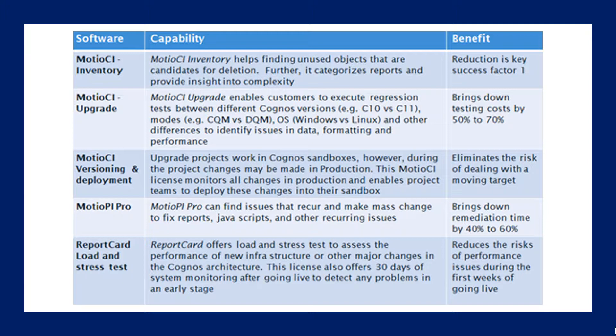This allows you to really streamline how much you actually want to move into your new environment. Modio CI Upgrade enables customers to execute regression tests between different Cognos versions and identify issues in data, formatting, and performance. They're estimating this could bring down testing costs by 50% — a huge benefit not only in time, but executives want that upgrade and the new functionality fast. This is going to help you with that and save your time as well.